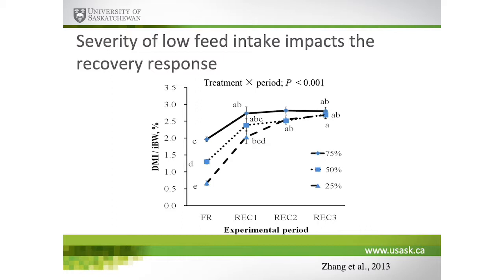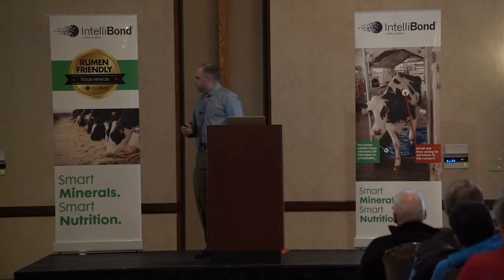Remember, in this model we used non-pregnant Angus heifers, and all we did was impose a feed restriction event. After allowing those cattle free access to their diet, the rate of dry matter intake increase was dependent on the severity of the feed restriction event. This fits fairly well — not from a total kilos perspective, but from a rate of response — with transition dairy cattle that also go through a period of low feed intake. We've used this model to help better understand the impact of low feed intake.